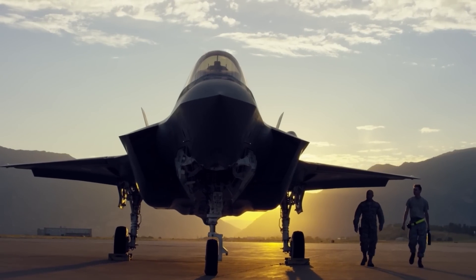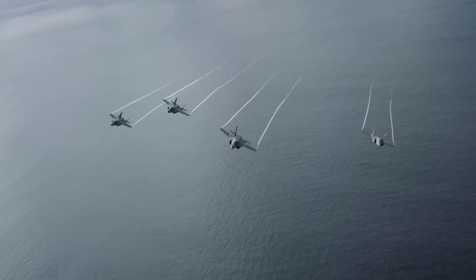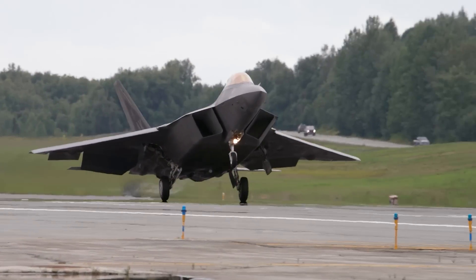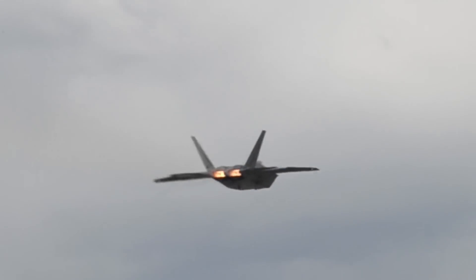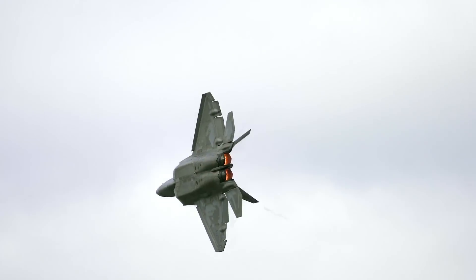The F-135 engine was built specifically for the fifth generation fighter jet, with more than a half a million hours of safe operation to its credit. Its reliability comes in part from its history — it is based on the F-119 engine, which was developed and proven on the F-22, a twin-engine fighter. We don't field brand new technology on single-engine fighters; we field it on twin-engine fighters. We learn out the technology, and then we take derivative technology and put it on a single-engine fighter jet.